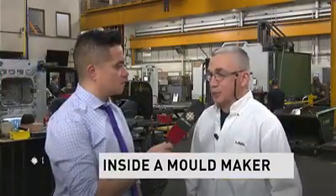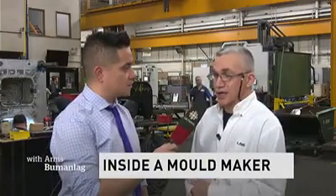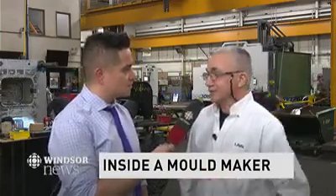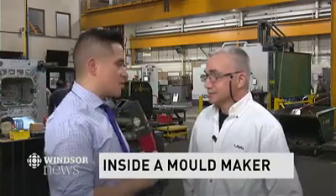We design and build plastic injection and mainly compression molds. Behind us is production — we are cutting, hand-working, spotting, fitting, and assembling right behind me here. Can you show me some of the new equipment? Sure.